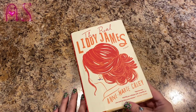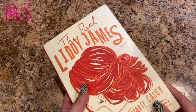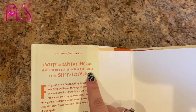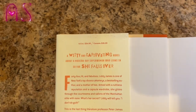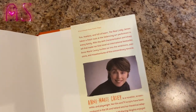I also got 'The Real Liddy James,' a novel by Anne Marie Casey. It's described as 'spectacular — will fill you with joy and empathy as you root for this everywoman.' Hardcover, $26 US, $35 Canada. It's a witty and captivating novel about a modern-day superwoman who leans in so far she falls over. The character is 44 years old, which is close to my age, so this could be me in this book. I always put myself as one of the characters — makes it more interesting.